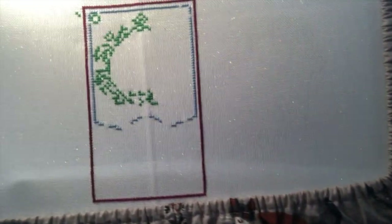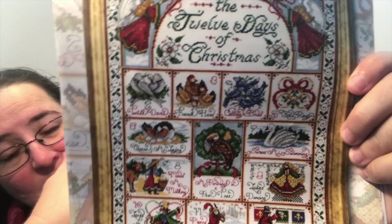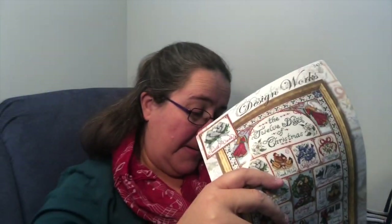Another big project I started is the 12 Days of Christmas — it really doesn't look like anything yet, but I made a lot of progress in just one day: 513 stitches. It's going to look like the picture, and that middle block is where I've started. It's a huge ongoing project but I really like this one — another ongoing big project to work on.